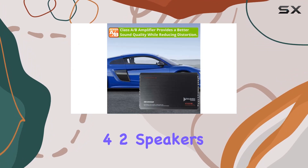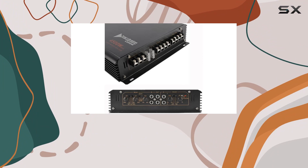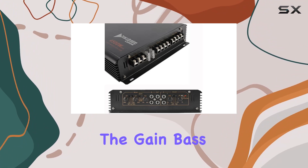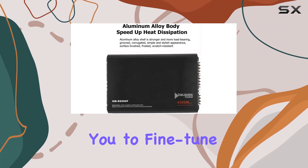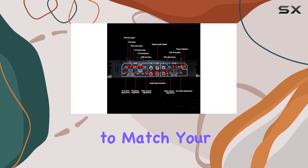With its ability to power main 4-2 speakers and passive subwoofers, this amplifier takes your car audio performance to new heights. The gain-based control allows you to fine-tune your listening experience with a range of 0-12 dB, providing flexibility to match your preferences.